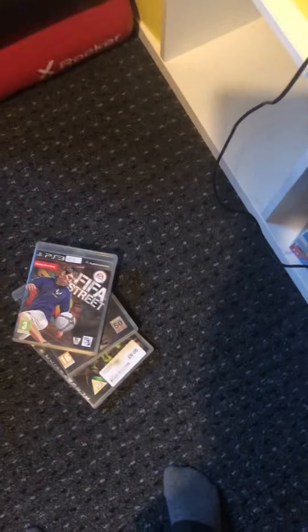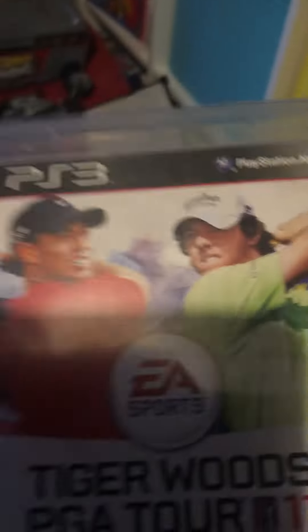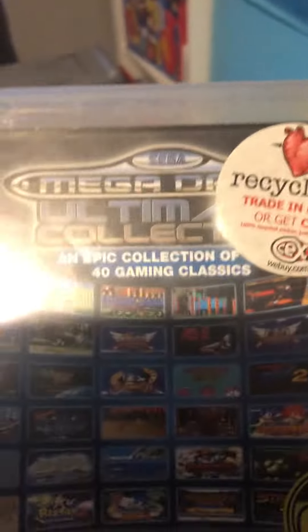Fight Night Champion, FIFA Street, Lego Dimensions, Sega Rally, Motorstorm, Tiger Woods PGA Tour...